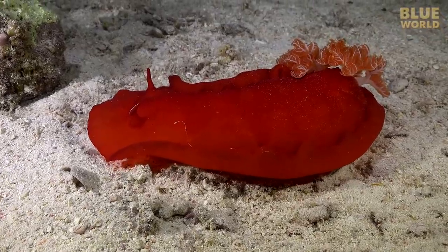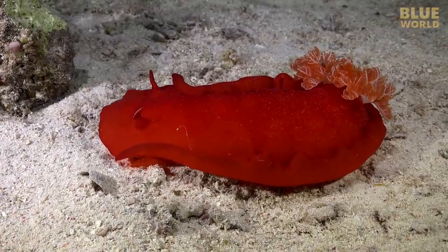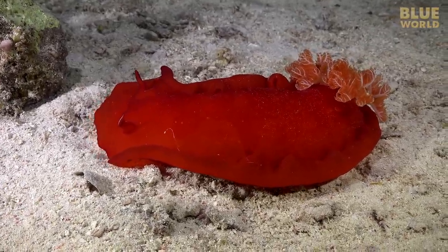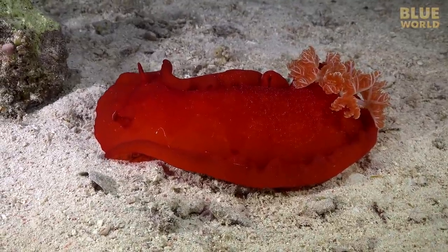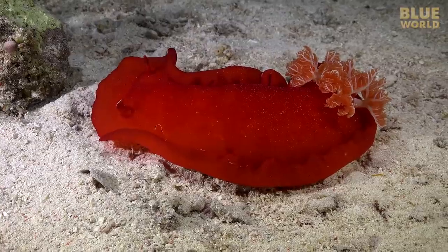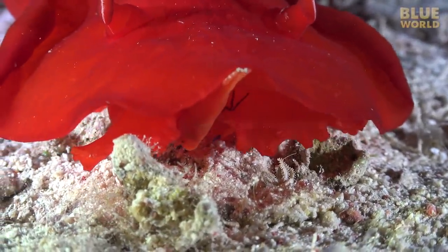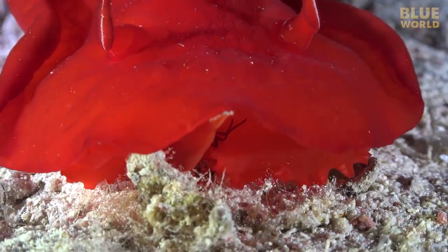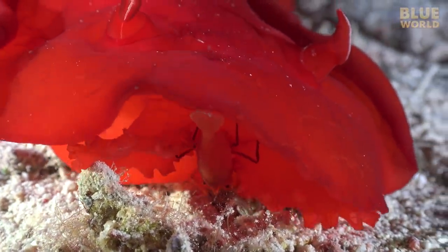Also roaming the sand, another nocturnal animal: a red nudibranch called a Spanish Dancer. This nudibranch, the size of a shoe, is basically a snail without a shell. And it has a hitchhiker — a tiny imperial shrimp hanging on for a free ride and picking the sand for food as the Spanish Dancer cruises along.